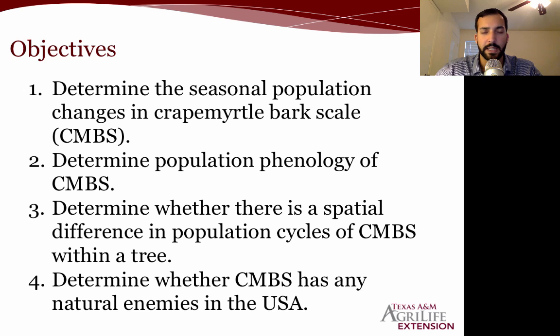The objectives of our study, which started back in 2015, were: first, to determine the seasonal population changes in crape myrtle bark scale so we could have better management recommendations; second, to determine population phenology — whether those population cycles are related to degree days as a prediction model for when crawlers start emerging; third, to determine whether there is a spatial difference in population cycles within a tree; and lastly, to determine whether crape myrtle bark scale has any natural enemies in the USA.